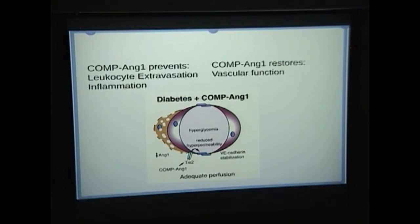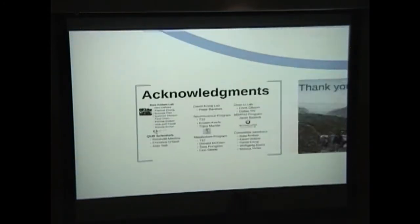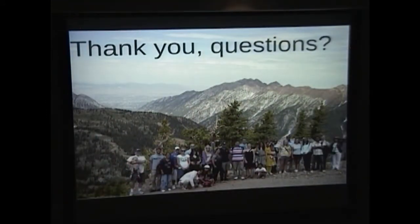The take-home point is that Compang1 prevents leukocyte adhesion in an inflammatory response as well as extravasation, despite persistent hyperglycemia. A lot of people helped with this project — this is just a small slice of it. I'd like to acknowledge them. Thank you, and I'll take any questions.